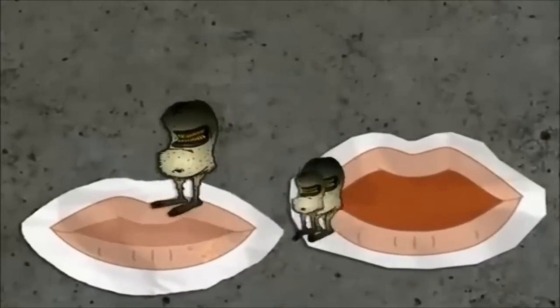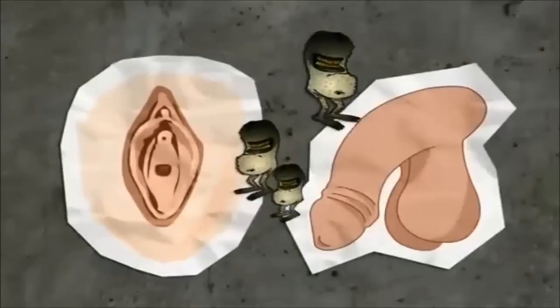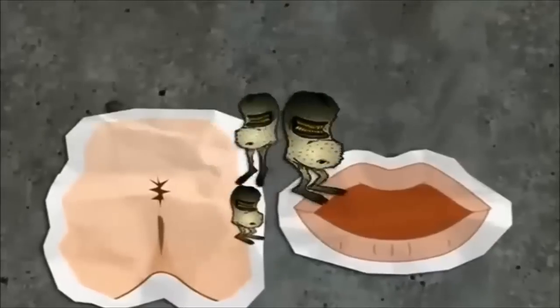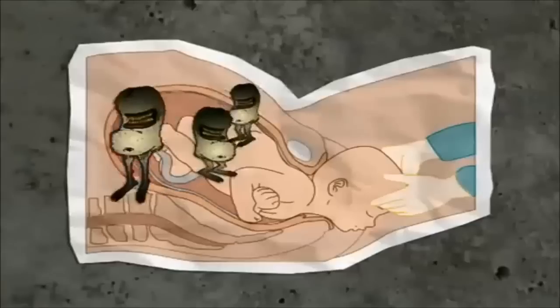Herpes can be transmitted through mouth-to-mouth contact, mouth-to-genital contact, genital-to-genital contact, mouth-to-anus contact, penis-to-anus contact, and from mother to baby during birth.